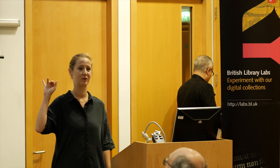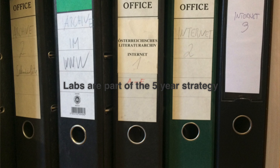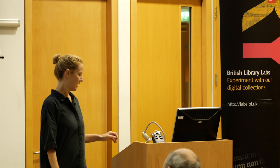By the way, that is an actual picture I took two days ago — we archive the internet. You can see internet one, internet two, internet three and four. It's hilarious.